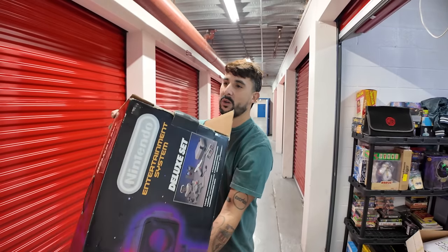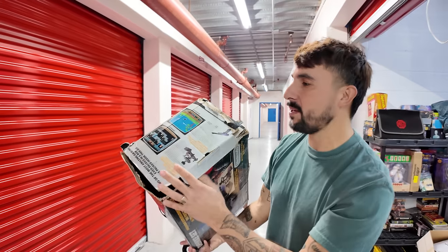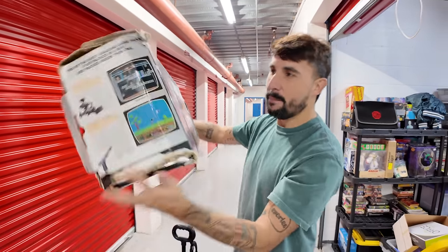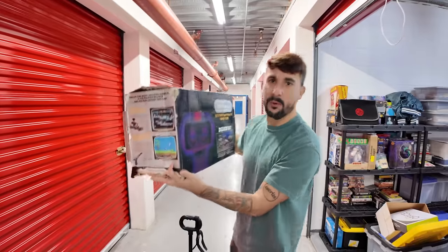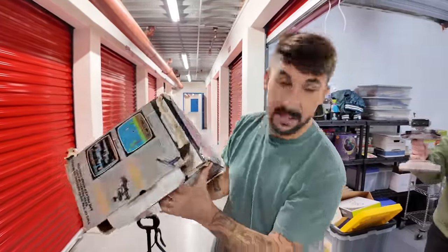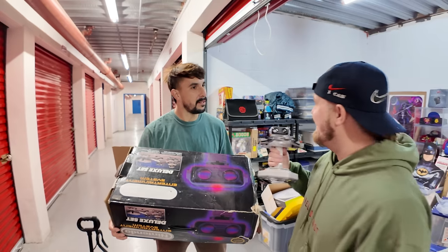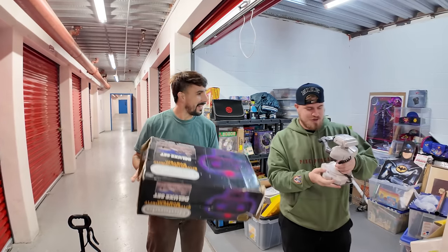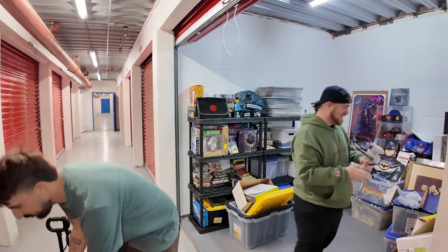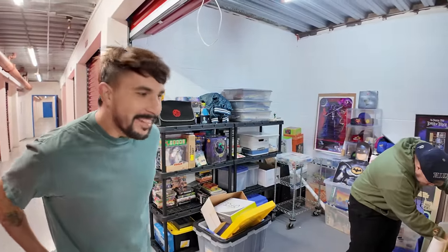We got to get our cart so we can put some of the stuff away. We still have our Genesis games in here from earlier. Genesis does — Sega, the power edge. This is still one of the coolest things — I know it's beat to crap but shoutout, not sponsored, to our homies at Collector Protector. You order something like this, put it in one of those cases, and after a while it will start to form and look perfect.